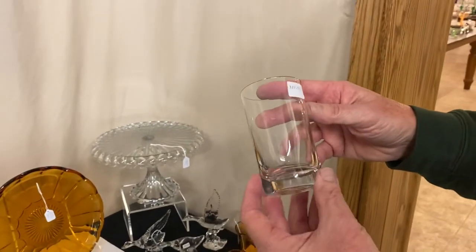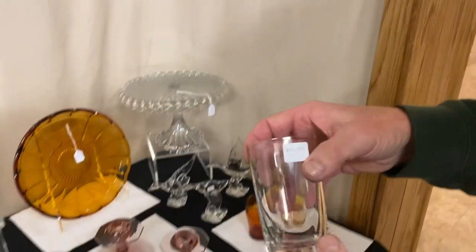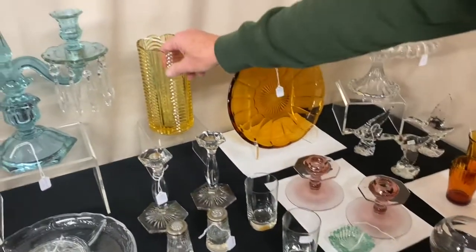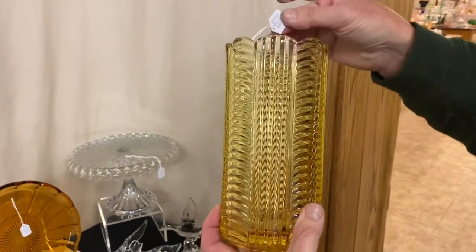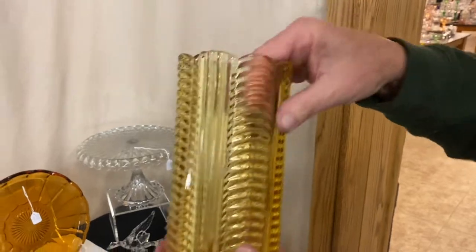Washington Square — two soda glasses or orange juice glasses at $10 a piece; you can take one or both of them. Ridgely Sahara cylinder vase, $225.